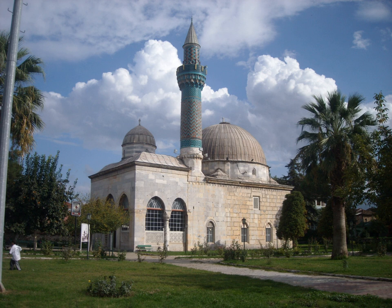Green Mosque of Iznik is a historic Ottoman mosque in Iznik, Turkey.